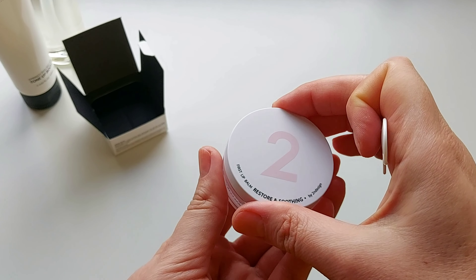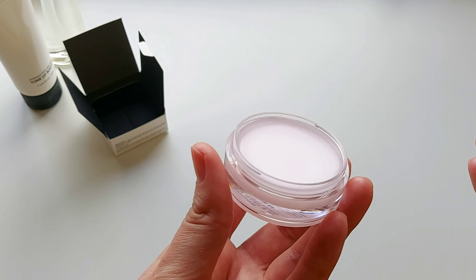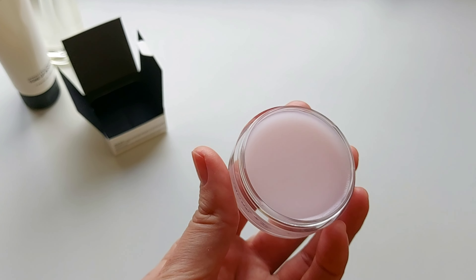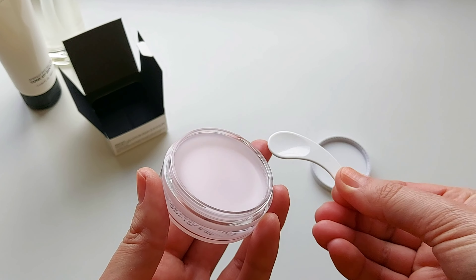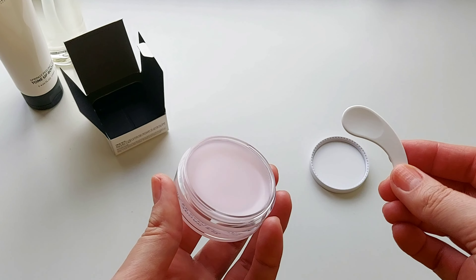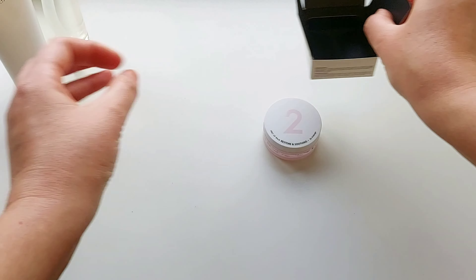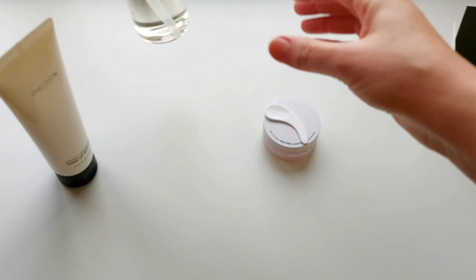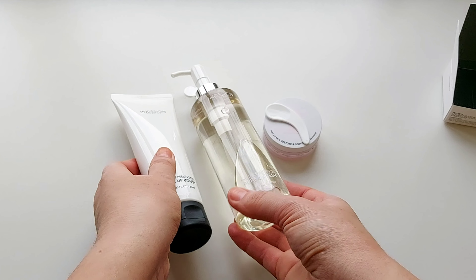Look how beautiful the lip balm box is. Let's see the texture — it is absolutely magnificent. Unfortunately I can't try it out right now because I need to make a lot of photos for my IG account. We'll definitely try it and I'll show you how it looks on my lips on my IG account. This collection will be on my first-to-try list. Isn't it beautiful? Look how gorgeous it is.